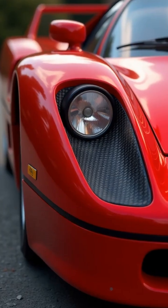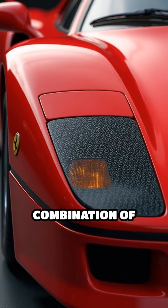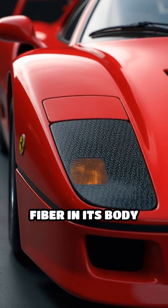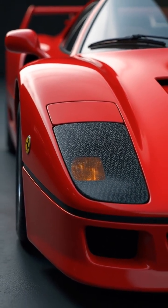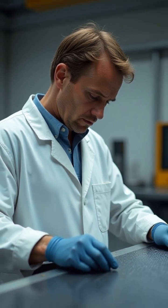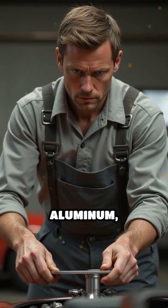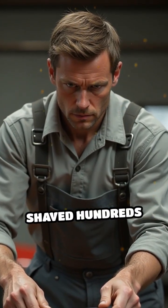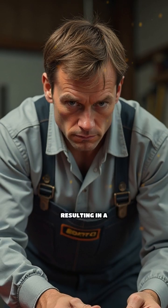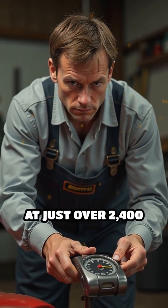Unlike its predecessors, the F40 was one of the first production cars to use a combination of Kevlar and carbon fiber in its body panels and chassis. These advanced materials, typically found in aerospace engineering, were chosen for their incredible strength-to-weight ratio. By replacing traditional steel and aluminum, Ferrari engineers shaved hundreds of pounds off the car's weight, resulting in a supercar that tipped the scales at just over 2,400 pounds.